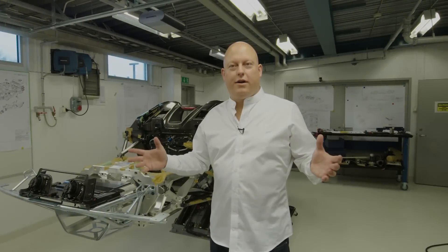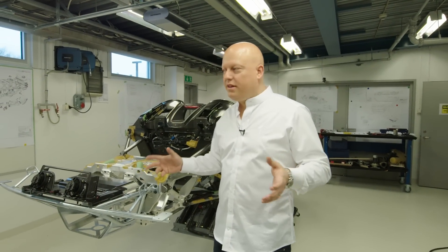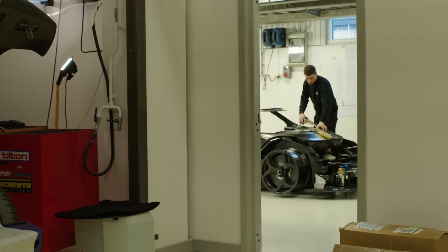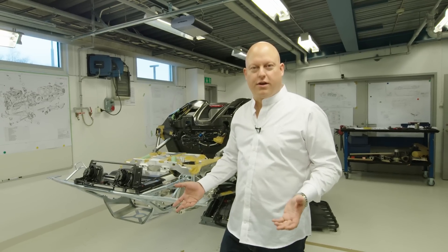So here we are in the Königsegg prototype room. This is the place where we build our test cars and our show cars. I'm going to introduce the Königsegg Regera.